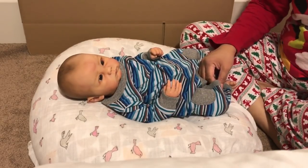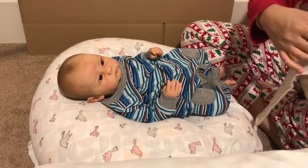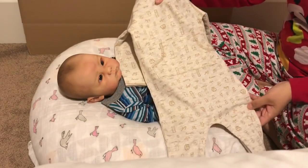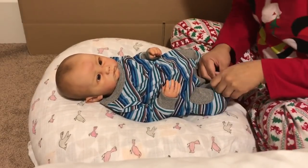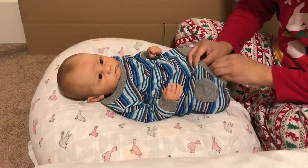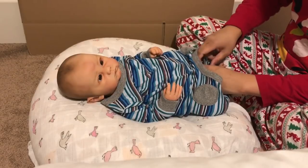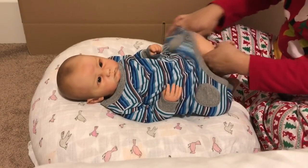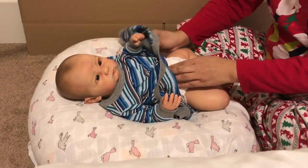I'm going to change him one last time. I'm actually going to put him in this Absorba sleeper — he's the only one who has worn this. Connor's a chunky boy, so for his new mommy who might be watching this — I'm not sure if she'll see this before or after she receives him because shipping to Australia takes a lot longer.